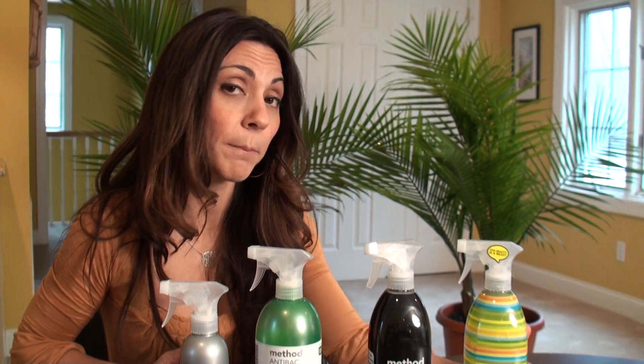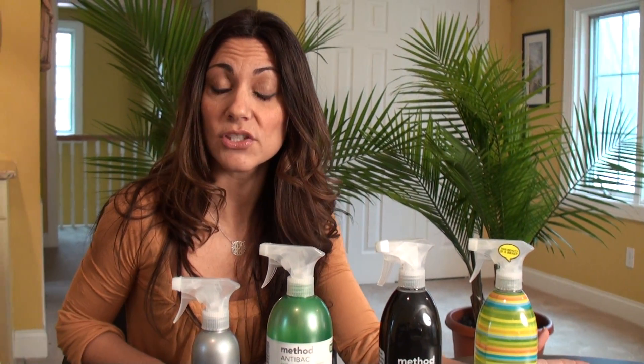Hey guys, I got this great line of cleaning products at Target — it's called Method, and they are really focused on a happy and healthy home. Having three small children at home and pets, I'm definitely more conscious about the chemicals I'm using around my house.